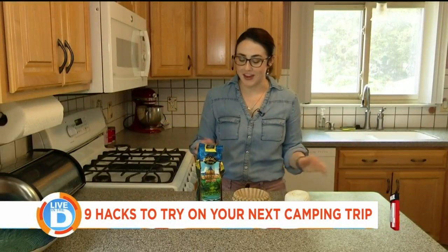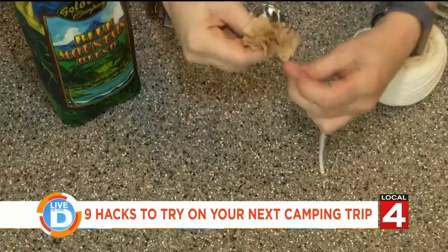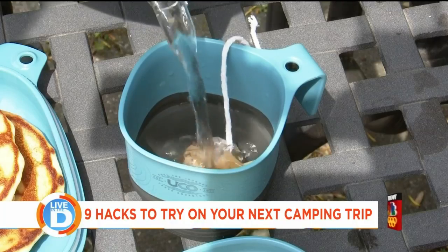And you can't forget about coffee. Make your own individual coffee bags using one tablespoon of ground coffee, a coffee filter, and some string. All you need to do at camp is just add some hot water.